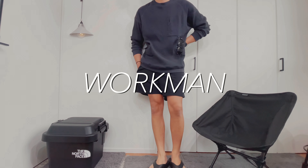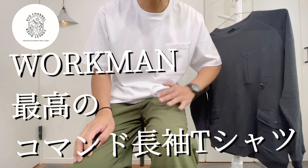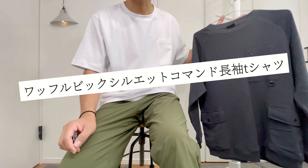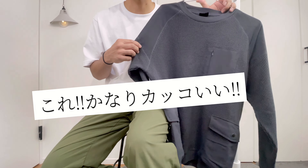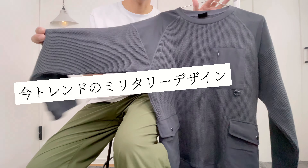こんにちは、きょうチャンネルです。今回は最高のコマンド長袖Tシャツを紹介します。ということでね、今回はこちらのワッフルビッグシルエットコマンド長袖Tシャツを紹介していきたいと思います。これね、ほんとかっこいいんですよね。こちらですね、今ね、トレンドのミリタリーのデザインっていうのがいろんなブランドからも出てまして。